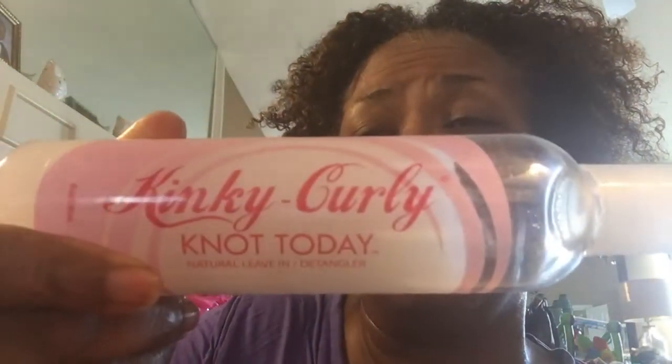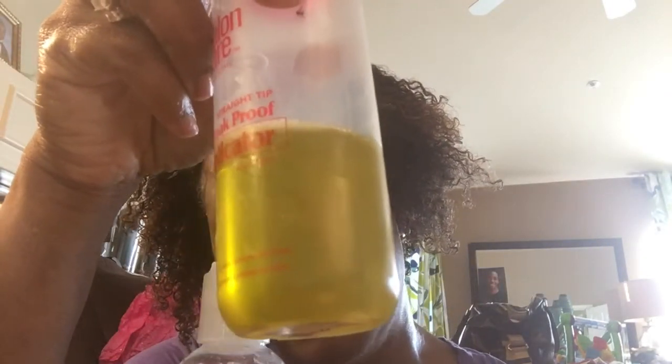One of the first things I'm going to do is use the LOC method and start with my conditioner. Today my conditioner of choice is the Kinky Curly Knot Today. I'm going to put a nice healthy amount in there and make sure I have it on all of my strands. The next thing I'm going to do is use my 50/50 mix of castor oil and olive oil — two ounces of castor oil and two ounces of olive oil.